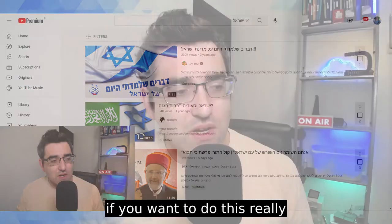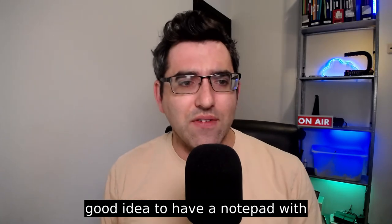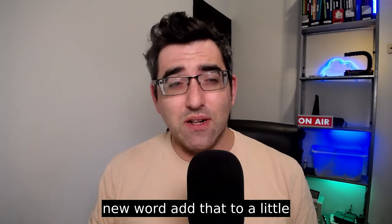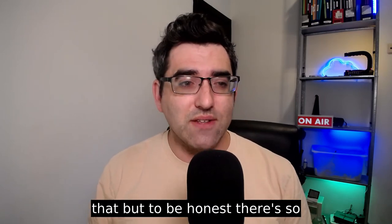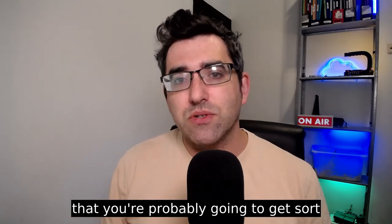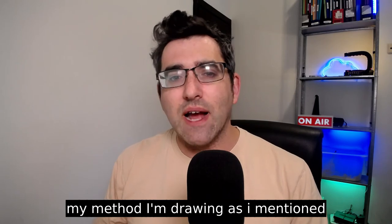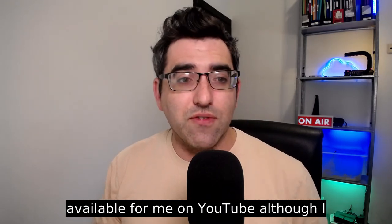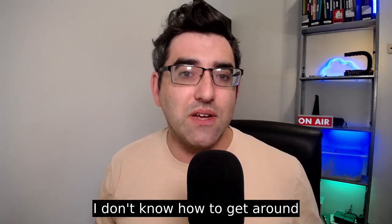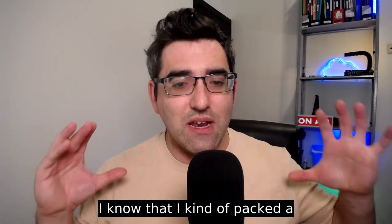If you want to do this really methodically, it would probably be a good idea to have a notepad and just pause the video whenever you encounter a new word and add it to a notebook. But honestly, there's so much content in the playlists that you're probably going to get repetition on vocabulary just by watching a lot of it. I'm drawing mostly from Kan videos, which are available to me on YouTube — though I'm accessing this from Israel, so I don't know if it's geo-restricted elsewhere, but there probably are workarounds.